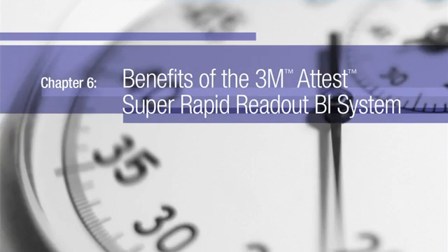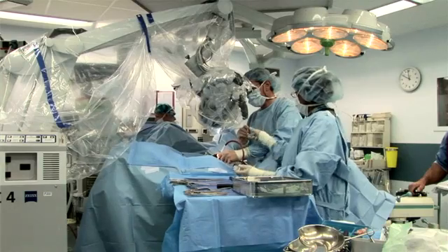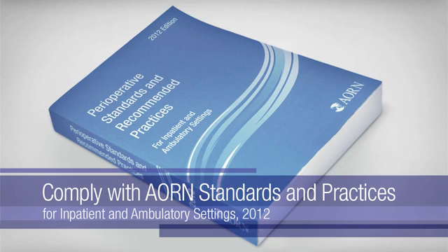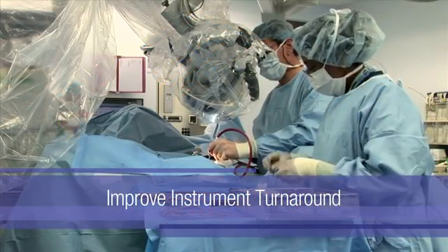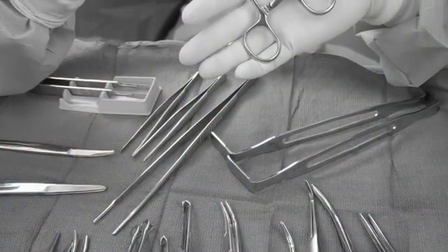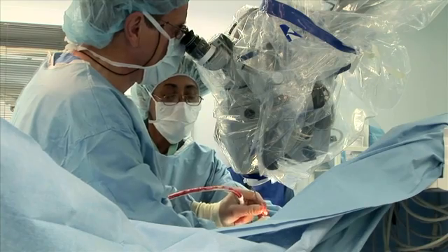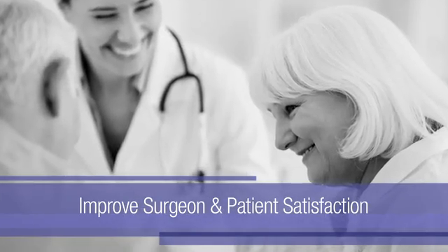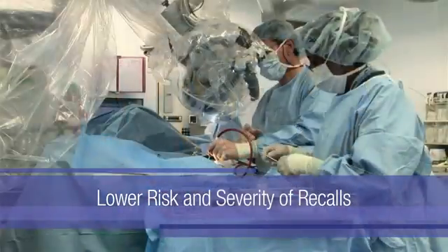The 3M ATest SuperRapid Readout Biological Indicator System works fast, which can reduce the risk of emergency release of instruments and implants. This helps to keep you compliant with CDC, AORN, and AIME guidelines. Greater speed can also quicken instrument turnaround, which translates to better start time accuracy and case duration rates. With faster instrument turnaround, you may not need to purchase or maintain as many instrument sets. Surgeons getting what they need when they need it leads to improved surgeon satisfaction. As surgical delays decrease, patients may be more satisfied too. Should a recall ever occur, having a prompt BI result can help you take action faster.